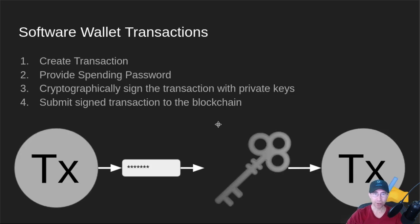So how does a transaction in a software wallet work? You create a transaction in the wallet — that's where you enter the sending address and how much. Then you provide a spending password, which unlocks the database, and it will cryptographically sign that transaction with the private keys. You submit that signed transaction to the blockchain, and then it's included in the next block.